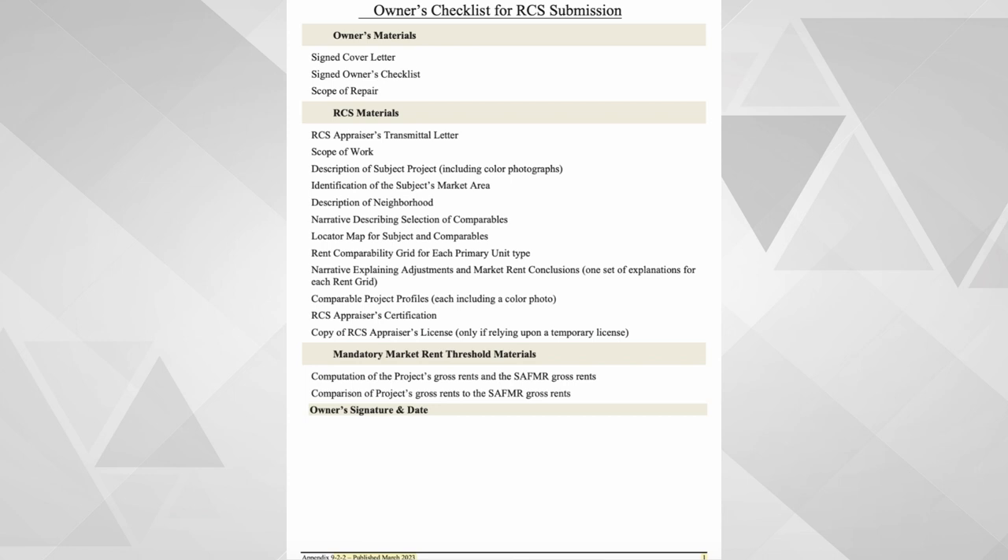HUD also gave us clarification of rent comp studies submitted for early termination renewal requests. If closing occurs more than 180 days after the package submission, a letter is required from the appraisers confirming that the current rents are not lower than the original RCS submission. If closing occurs more than 18 months after the original submission, a fully updated RCS may be submitted.